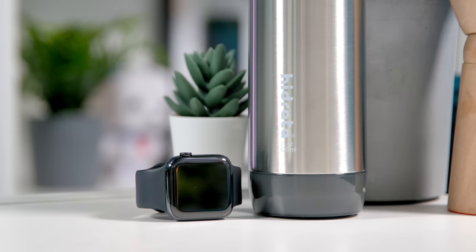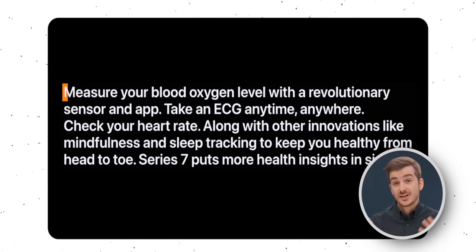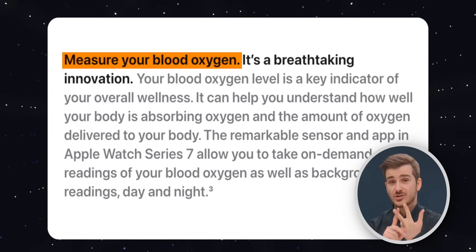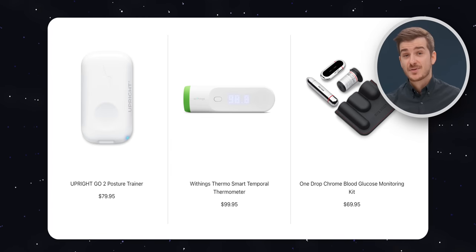The world is becoming obsessed with data tracking, and I think this is both a good and a bad thing. It's definitely good when it comes to tracking your heart rate, the amount of oxygen in your blood, or your glucose level — essentially anything that would be impossible to track yourself. But when it comes to tracking your water, calories, or hours of sleep, these are all things you can easily track yourself, and I feel like we may fall into the trap of spending hundreds of dollars to simply do things we can already do ourselves, just in a different way.